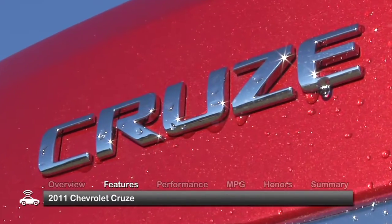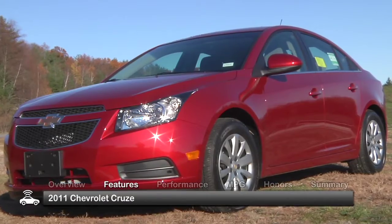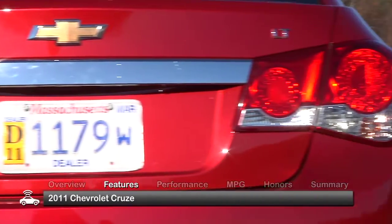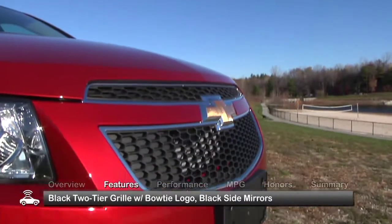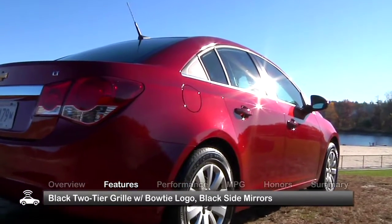The 2011 Chevrolet Cruze is considered by many to be one of the most attractive compact cars to be produced by Chevrolet in recent years. A black two-tier grille with the iconic bow-tie logo and black side mirrors are dominant style points of the Cruze.